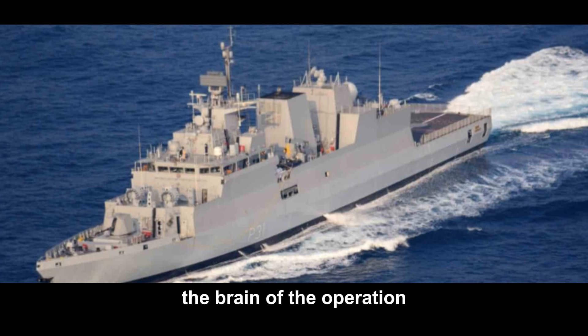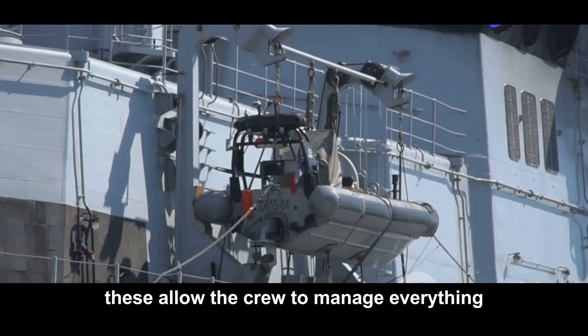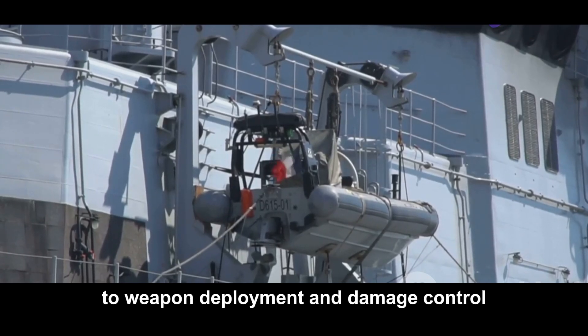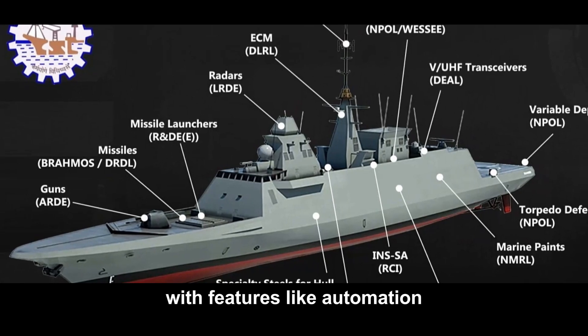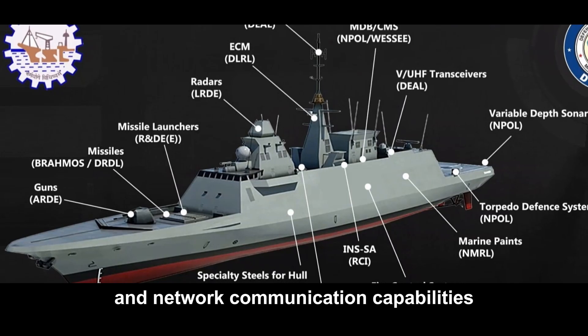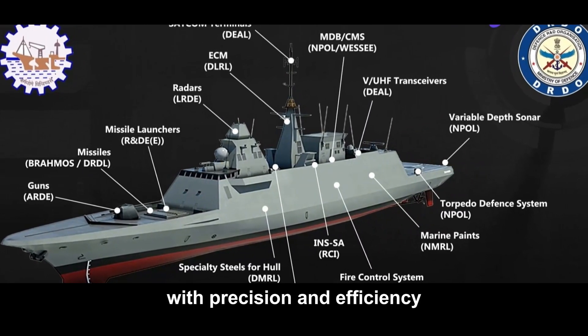The brain of the operation is the advanced command and control systems. These allow the crew to manage everything from navigation and sensor operation to weapon deployment and damage control. With features like automation, artificial intelligence, and networked communication capabilities, the crew can coordinate complex operations with precision and efficiency.